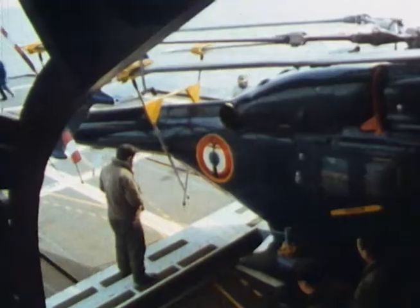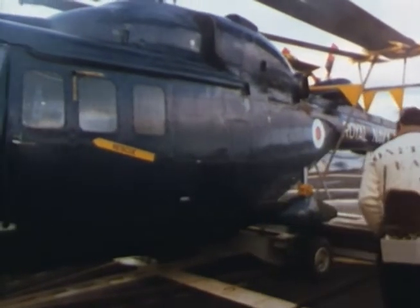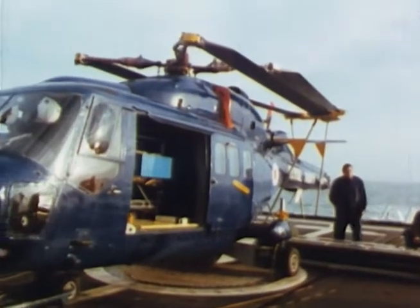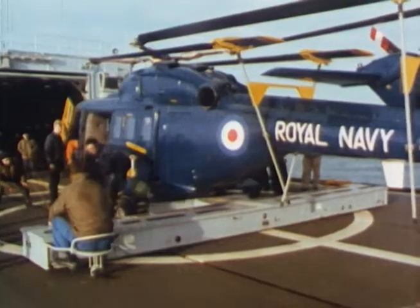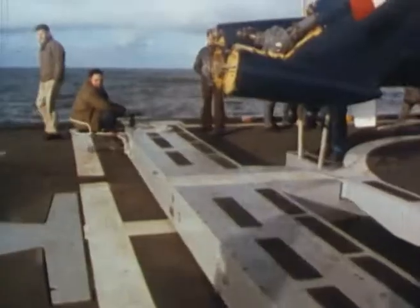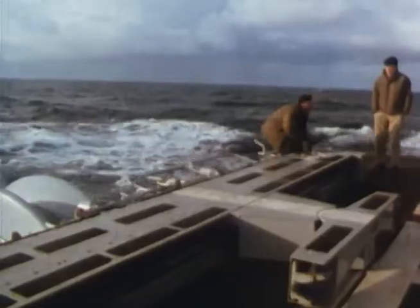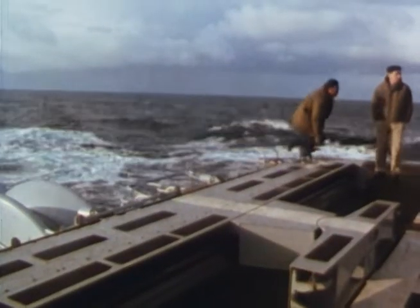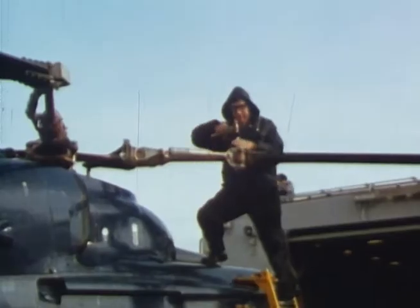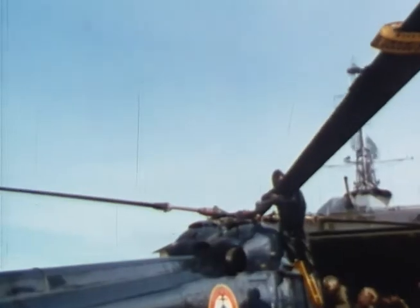Earlier trials proved the Lynx compatibility with the sophisticated deck handling system used on the French frigate Tourville. A powered deck handling system, steered by a crewman, is used to stow the helicopter in the hangar or to bring it onto the flight deck, ranged and ready for flight operations. To ease the problem of providing space in the hangar of small ships, the Lynx incorporates a rotor and tail folding system. Manual rotor blade and tail spreading is a relatively easy operation which can be completed in a short space of time.